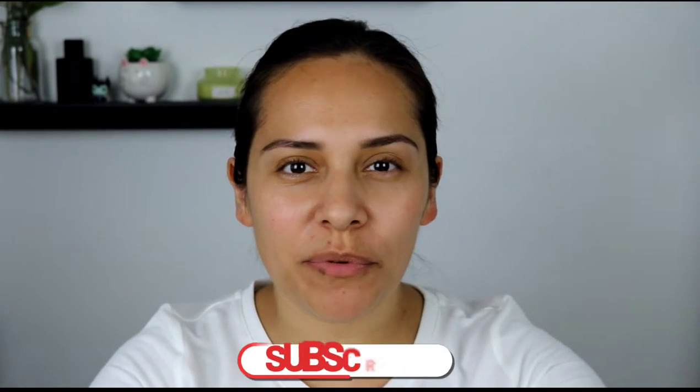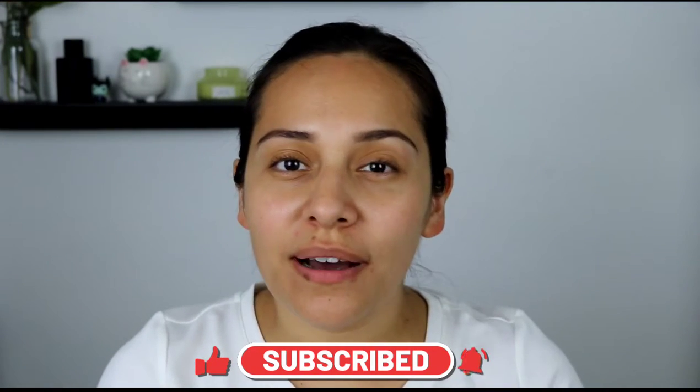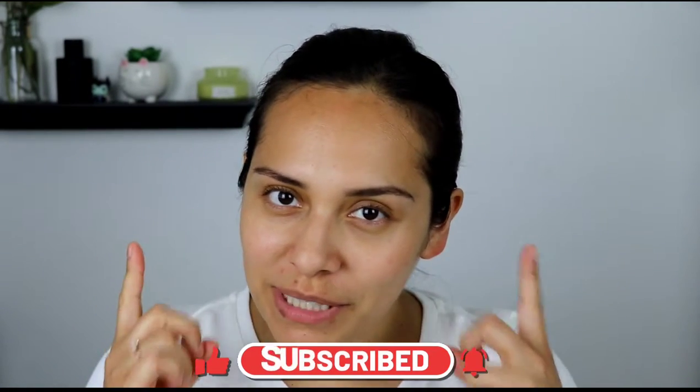Hi guys, welcome back to my channel. My name is Anna. If you're new here, I do makeup reviews, makeup tutorials, skincare, anything beauty related. Today's video we're going to talk about skincare. I recently placed an order on Amazon and then went to Ulta, and I was very curious because it was the first time I saw this product - the rose water toner from the Heritage Store.